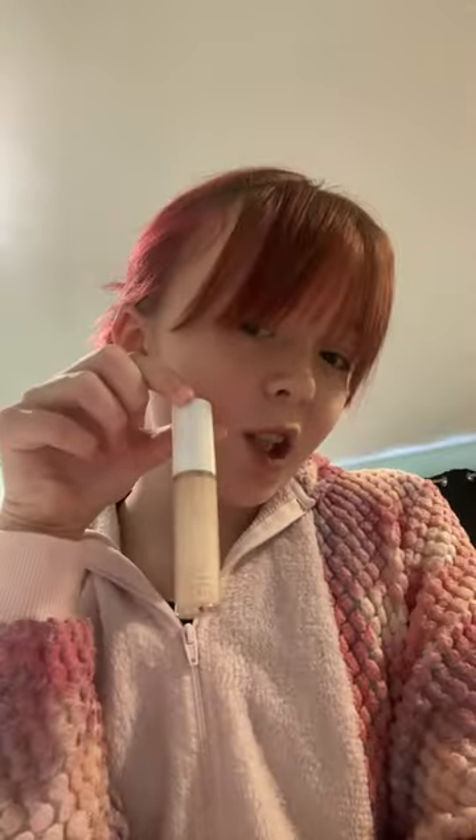Now, makeup. Foundation. Okay, I finished my foundation. Now, blush — Elf. Okay, I finished my blush. I don't know if you guys can see it, but okay.